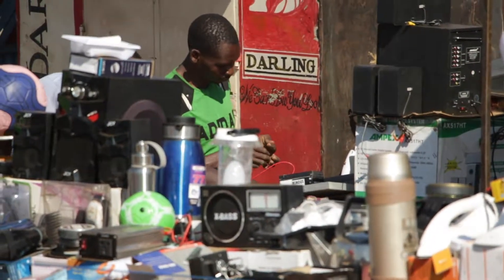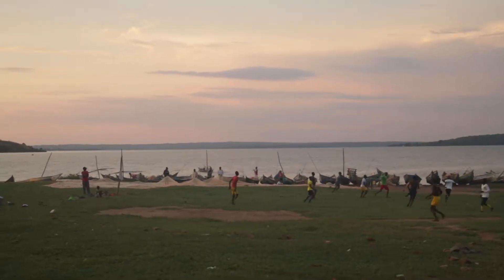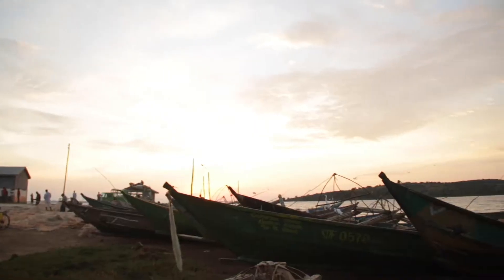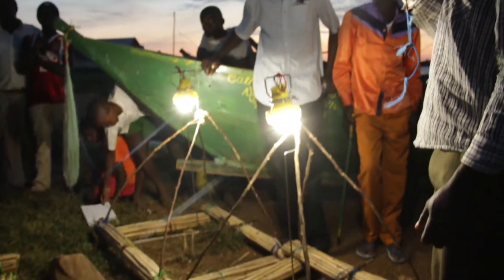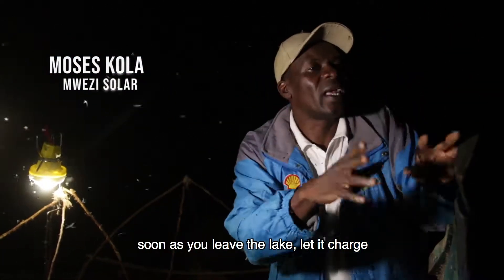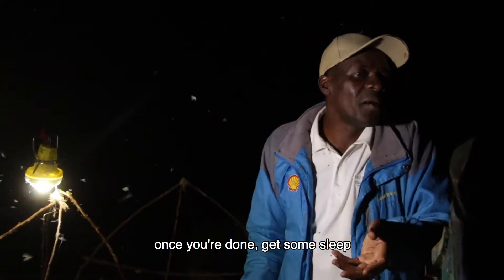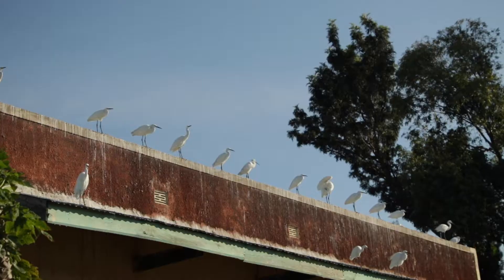As solar uptake spreads across the rural landscape, new products and innovations are coming up. On the shores of Lake Victoria, a new product has struck a chord with fishermen — a solar lantern that increases fishing yields. The lantern is also cheaper to manage, safer, and much more environmentally friendly.